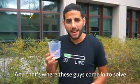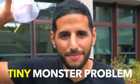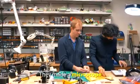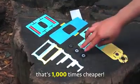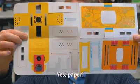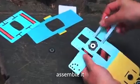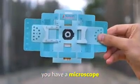And that's where these guys come in to solve the tiny monster problem. Manu and Jim at Stanford University came up with a unique invention. They made a microscope that's 1,000 times cheaper because it's made of paper. Yes, paper. You get this paper, fold it just like origami, assemble it, and just like that, you have a microscope.